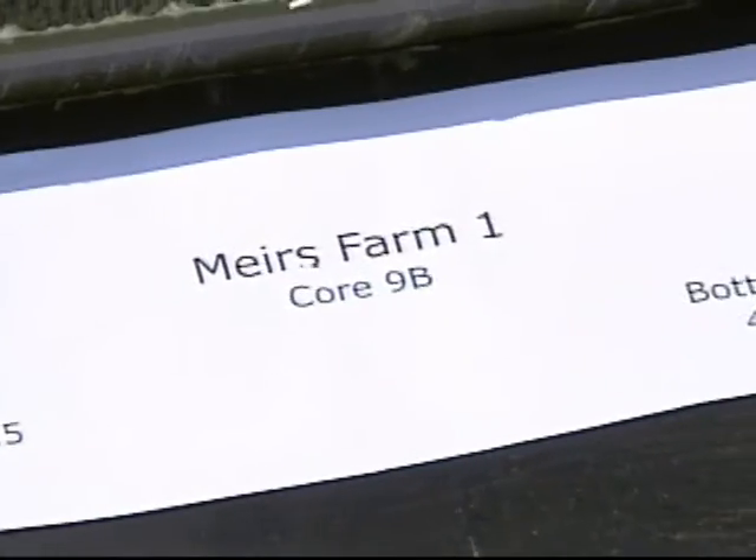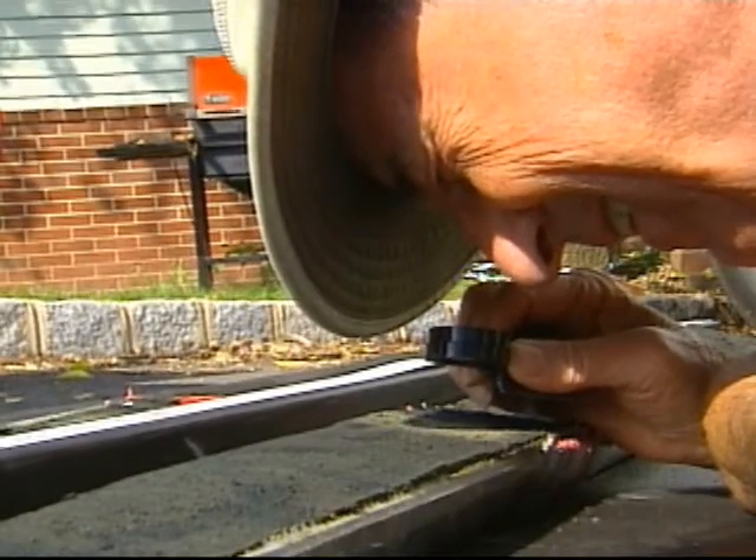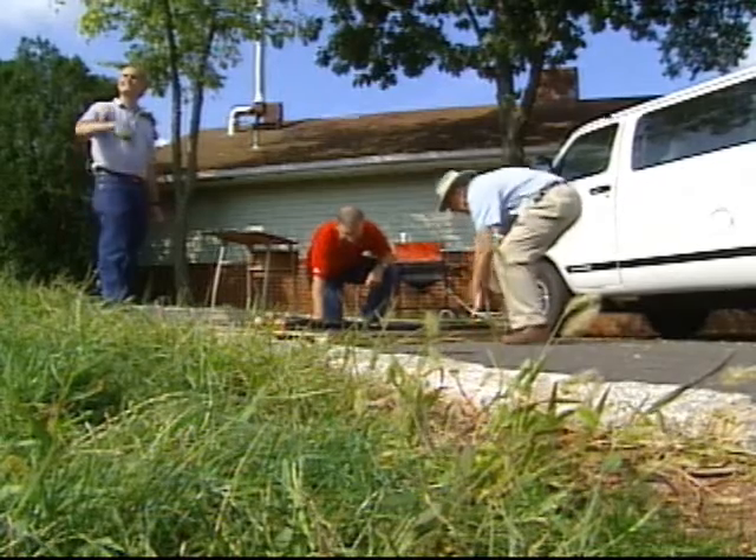Layers representing the transition now called the Cretaceous-Paleogene boundary should yield fresh evidence of how and why so many species died out at that time.